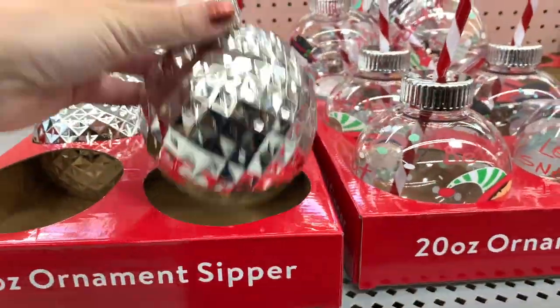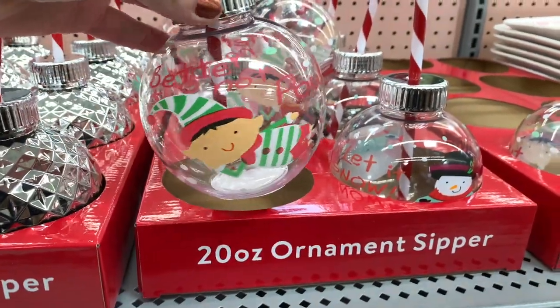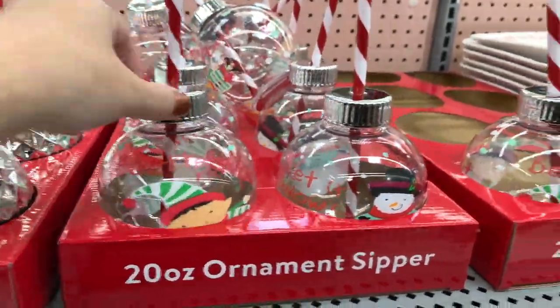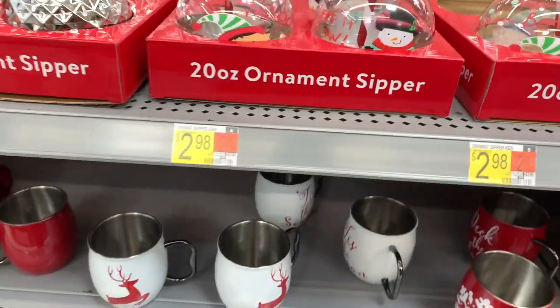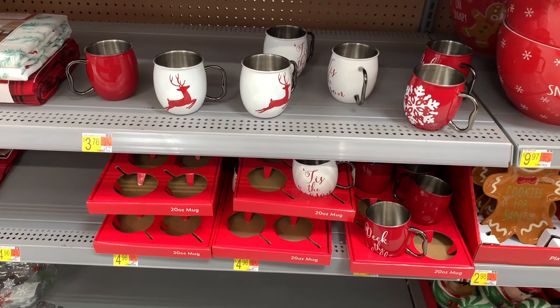And then you have these little ornament sippers — look, 'Better Not Pout.' I'm getting these for my boys. And 'Let it Snow' — these are so cute and so lightweight. And then we have some more of these mugs.